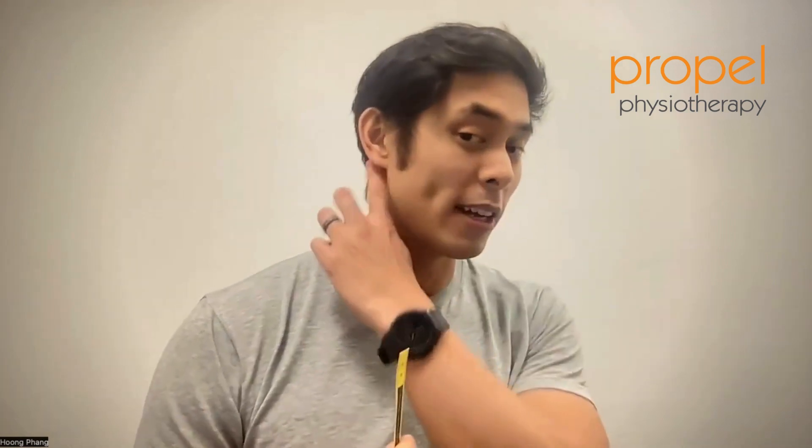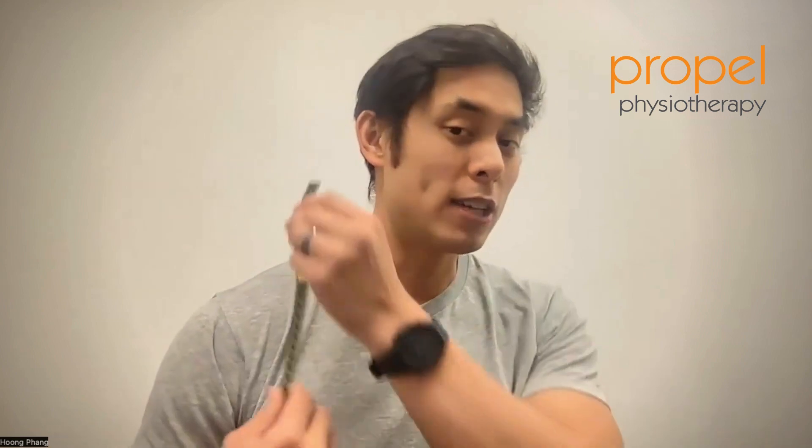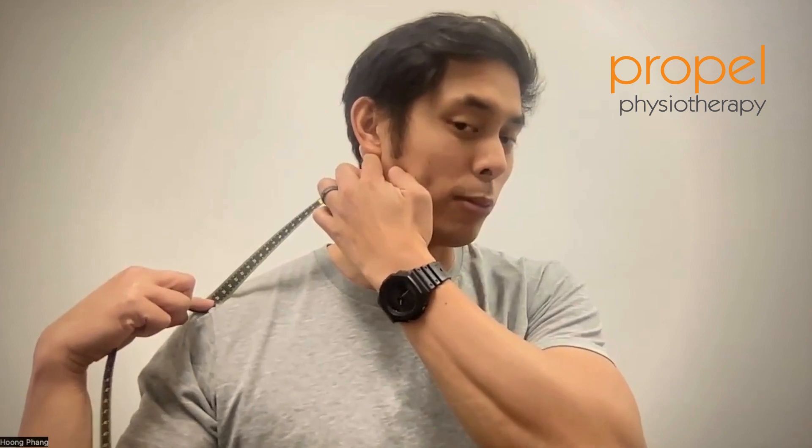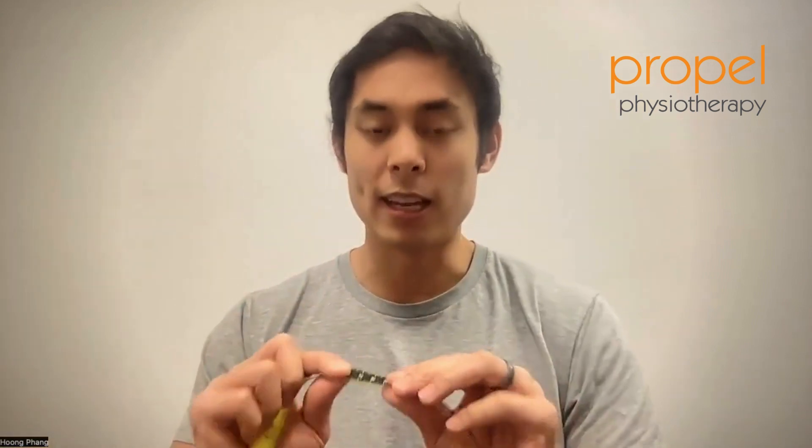The last measurement we would take is something called tragus to tip of acromion. You're taking the measurement from almost the base of the skull, back of the ear, to the tip of your shoulder blade. I get that measurement data and enter it into the website on Pillowise. After doing so, I'll answer a couple of questions regarding sleep preference and the type of mattress I'm using. Once we have that data, we will get a specific result on the type of pillow.